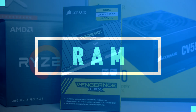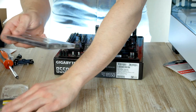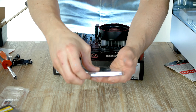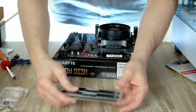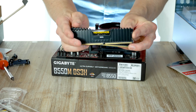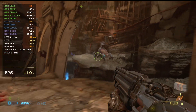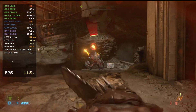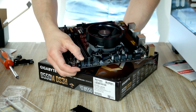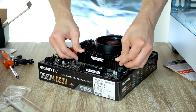Moving on to memory — we're using quality 16 gigabyte DDR4 sticks from Corsair rated at 3200 MHz. 16 GB meets the recommended requirements for most games in 2021 and will be enough for gaming for quite a while. The 3200 MHz speed gives a slight FPS increase over slower memory kits. It's important to activate the XMP profile in BIOS to enjoy this frame rate boost. We'll populate the second and fourth DIMM slots with the RAM sticks.